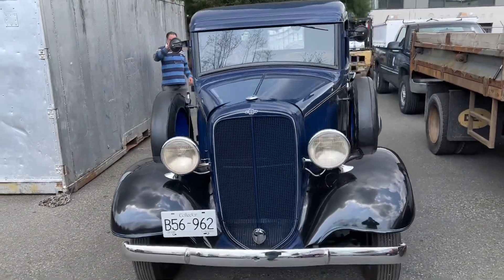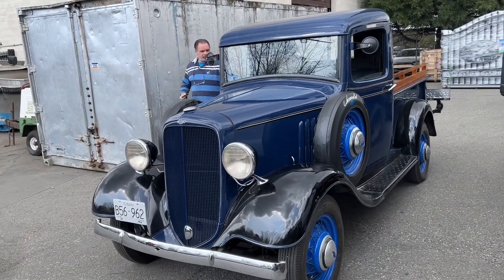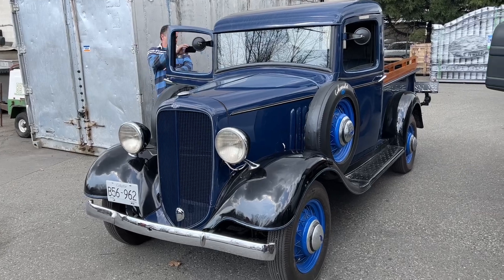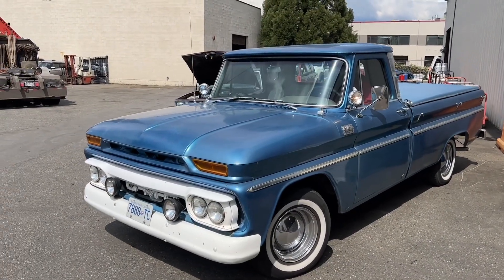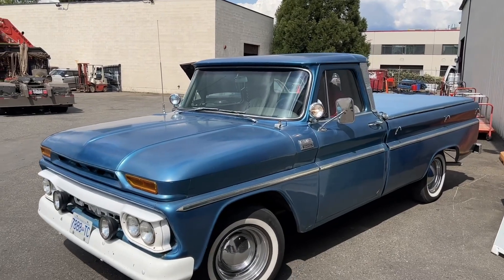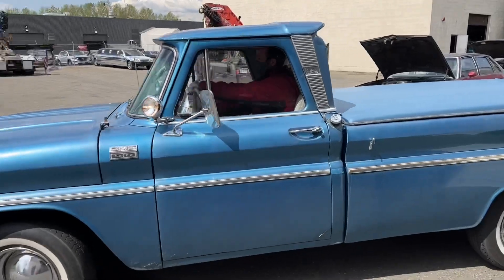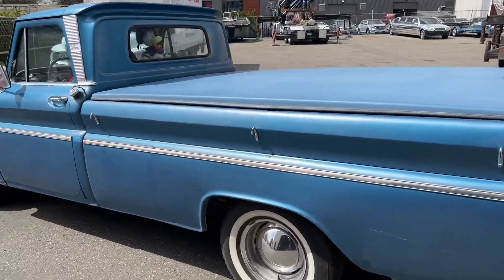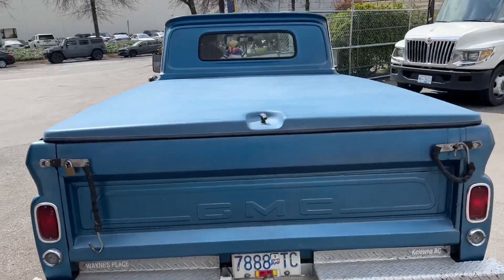Don't forget the 1966 GMC and the 1927 Hotmobile Model A. Saturday May 7th, Able Auctions will be auctioning off this GMC 910 — it's a 1966, very nice condition, custom. It's going to be auctioned off to the highest bidder online, Saturday May 7th.